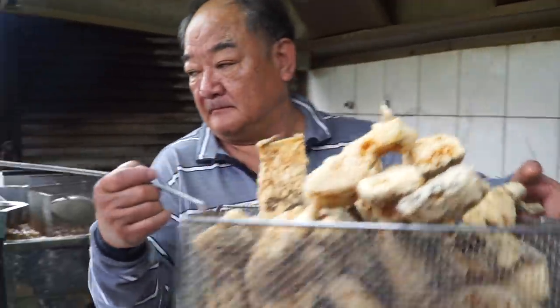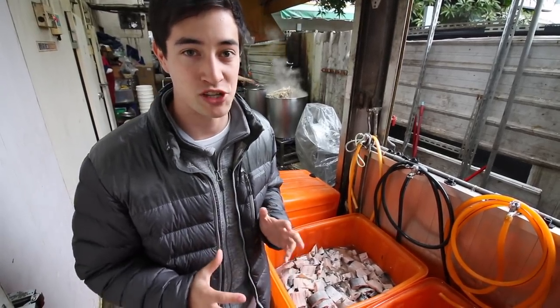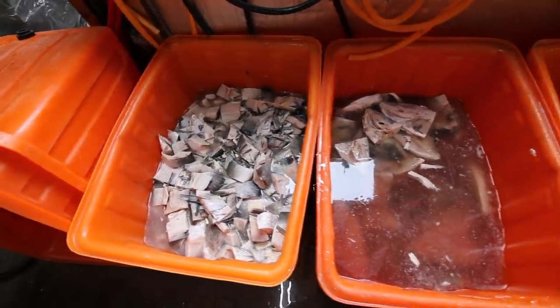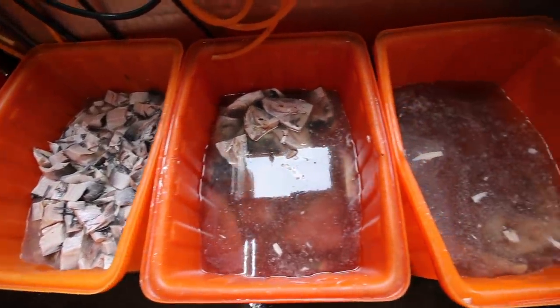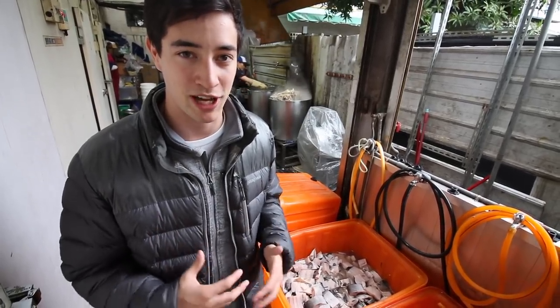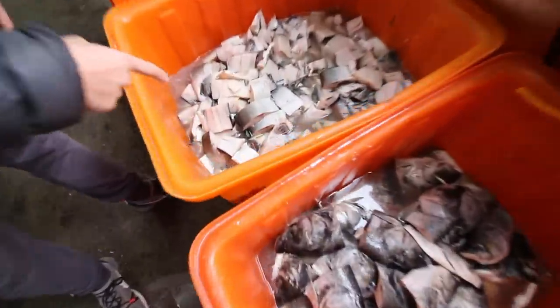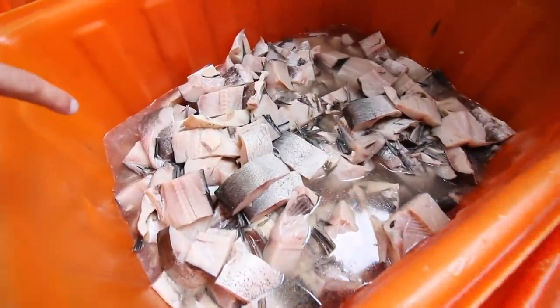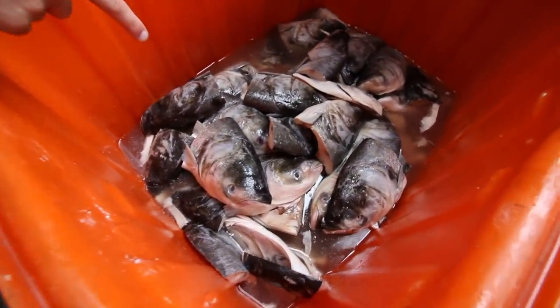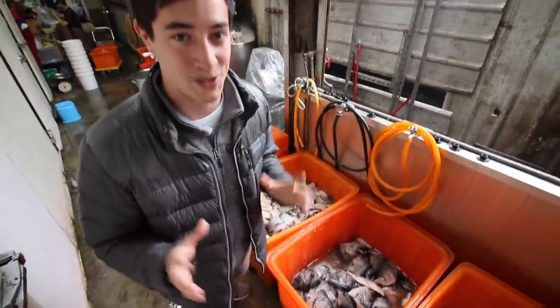The next stage is to soak the fish for a few hours. They use a specific type of fish called a big silver carp — they've tried several different kinds and found that this fish cooks the best when deep-fried, becoming the most tender, while other fish turn too chewy. You can see the sliced fish fillets here, and over here we have a ton of fish heads.